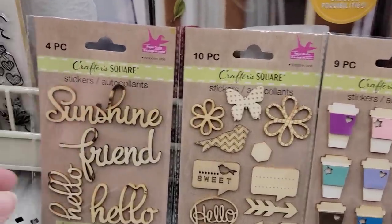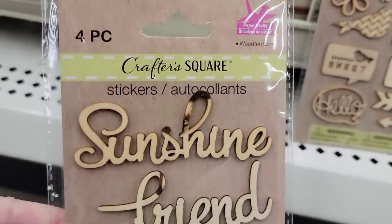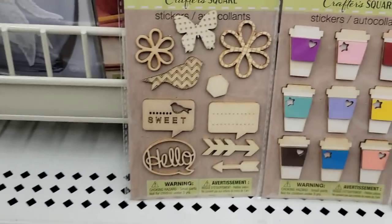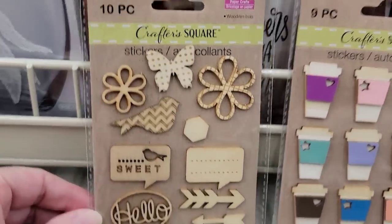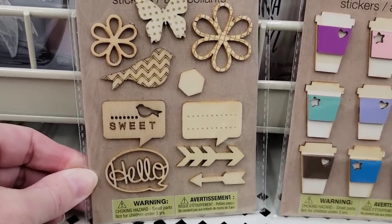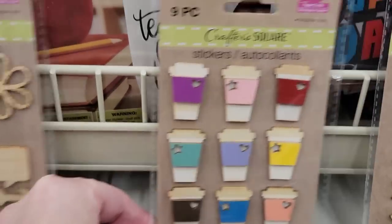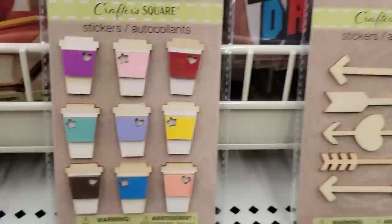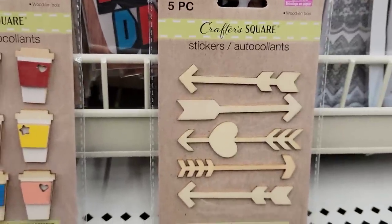They have four different packs of wood stickers by Crafter Square. We have a four-pack of the words, and then a ten-piece pack of butterflies, birds, flowers, and arrows. This one was my favorite — it's a nine-piece travel coffee cup kind of thing, and a five-pack of the arrows.